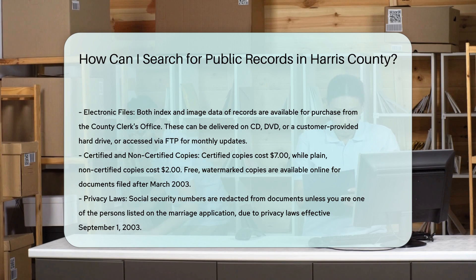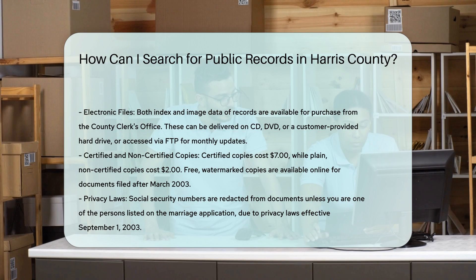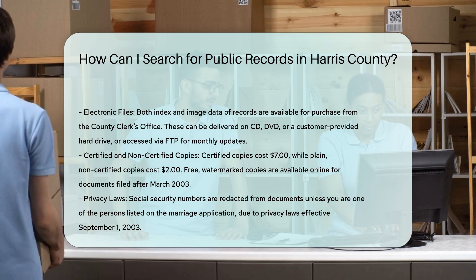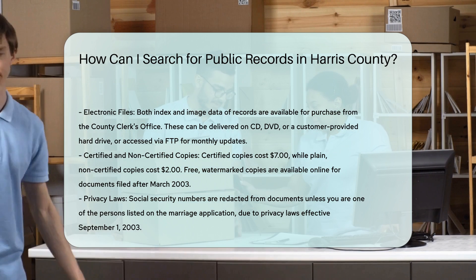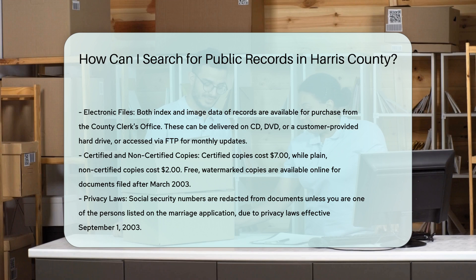For additional resources, if you need electronic files of records, both index and image data are available for purchase from the county clerk's office. These can be delivered on CD, DVD, or a customer-provided hard drive, or accessed via FTP for monthly updates.